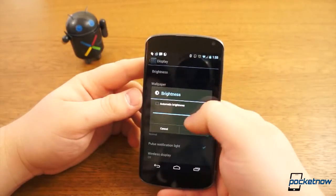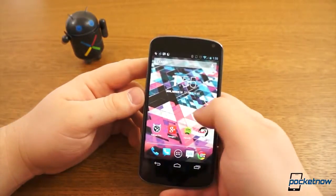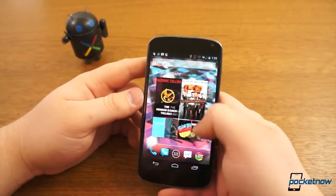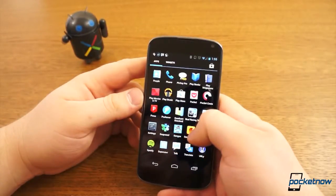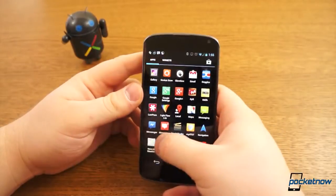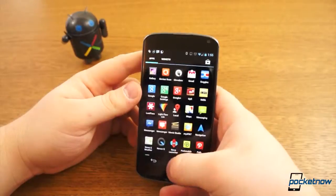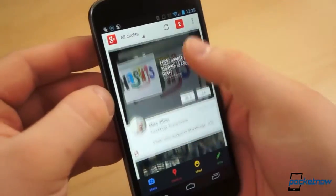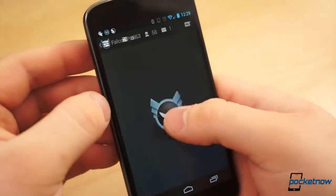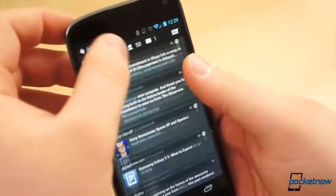The one area the Nexus 4 has certainly lost its luster is in its display. At 4.7 inches, the Nexus 4 display was never among the largest, which isn't necessarily a bad thing, but its on-screen navigational keys also take from size ever so slightly, and it's stuck with a resolution of 1280x768 pixels, while most high-end Android handsets of 2013 equip 5-inch 1080p panels. The resolution isn't necessarily the problem though — a rating of 318 pixels per inch should definitely suffice — but the panel appears washed out and dull alongside newer, higher-resolution SLCD3 and Super AMOLED panels. The Nexus 4 display was never a highlight feature, but it's slowly turning into a sore point.